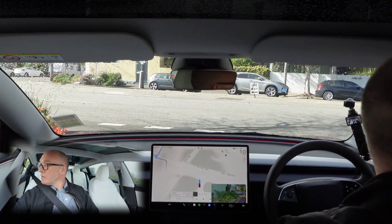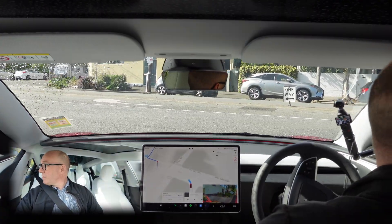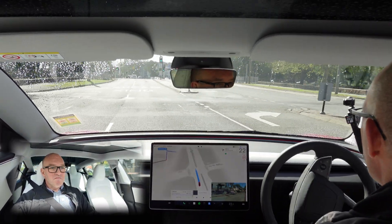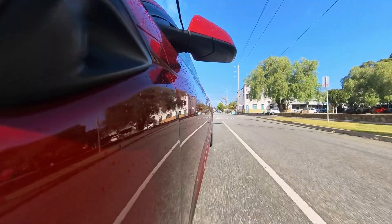That's indicating left. Difficult to see around that corner — nothing there. Amazing. Just amazing.